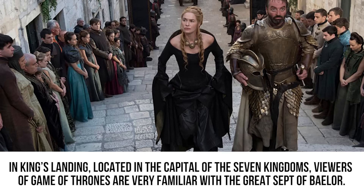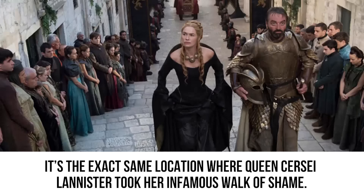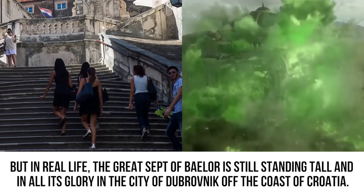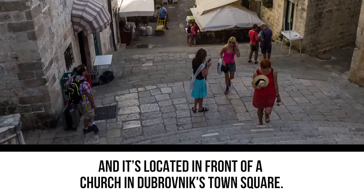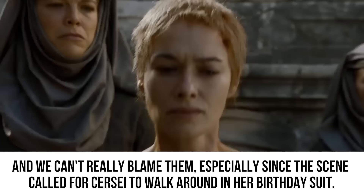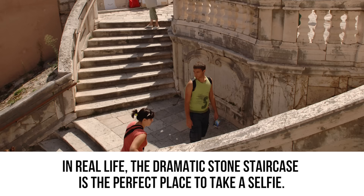In King's Landing, viewers are very familiar with the Great Sept of Baelor — the exact location where Queen Cersei Lannister took her infamous walk of shame. She later ordered the Sept to be destroyed after the trial of Loras Tyrell. But in real life, the Great Sept of Baelor is still standing in Dubrovnik, Croatia. This historic site is known as the Jesuit Staircase, located in front of a church in Dubrovnik's town square. Because of its religious background, the church initially denied Game of Thrones' request, but eventually changed their mind and gave permission for the scene.